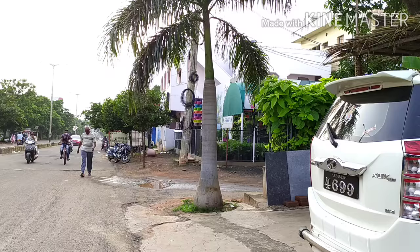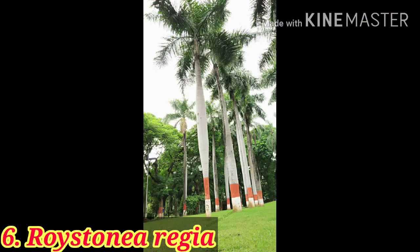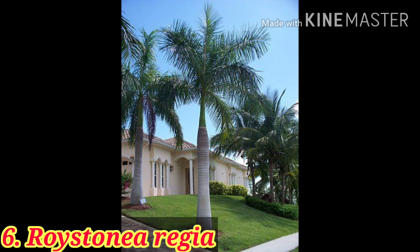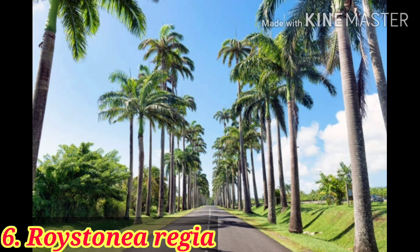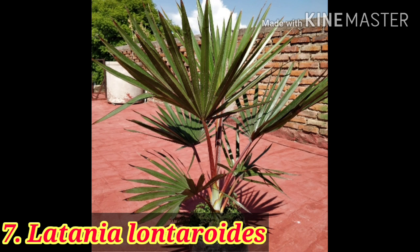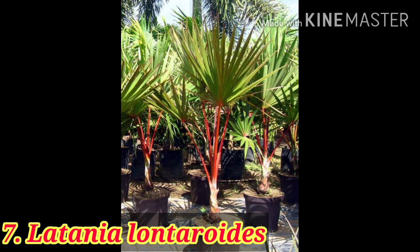Here is the royal palm, or Florida royal palm. It is one of the oldest palms that has been used in landscaping. It is a quick-growing palm that can reach up to 12 meters in height and it also prefers full sunlight.